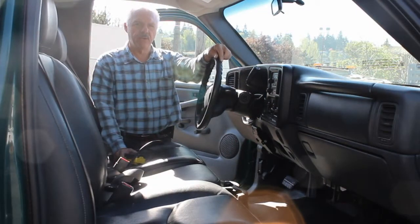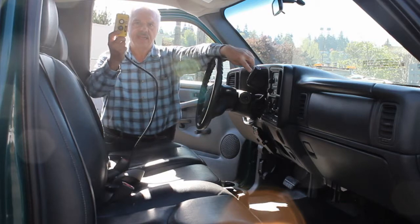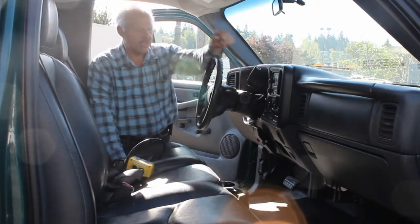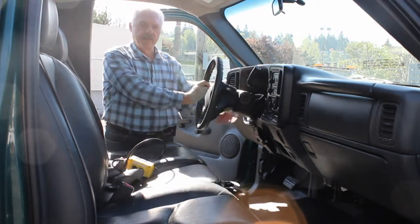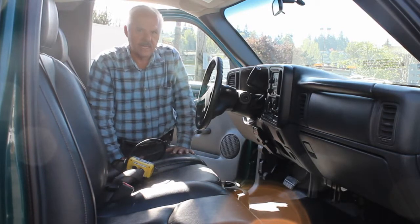This Chevrolet Silverado is also equipped with a heavy-duty automatic transmission with a tow option. It's got handheld controls, air conditioning, tilt wheel, and a nice heavy-duty truck interior at 55,000 miles. This is a nice, honest truck.